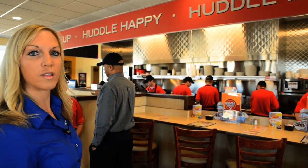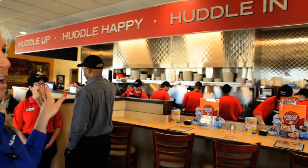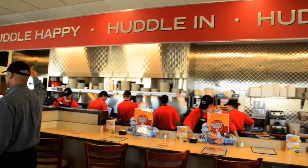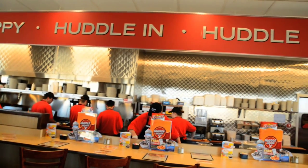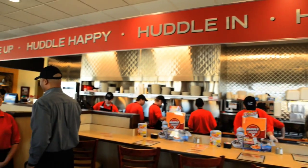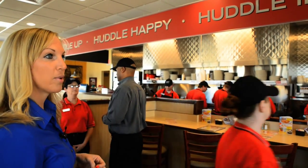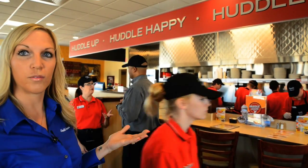What you'll also see as part of the new design is our new valance that says 'Huddle in, Huddle up, Huddle happy,' and this was really designed to create a separation between our cook line and our dining room area. It still gives you the great diner feel with the open kitchen, but it gives a good separation for the customers.